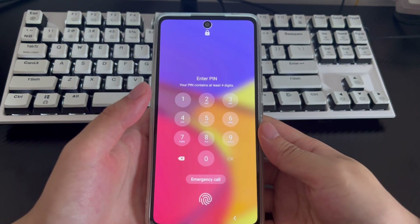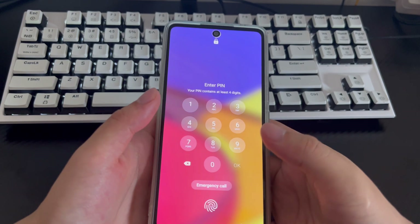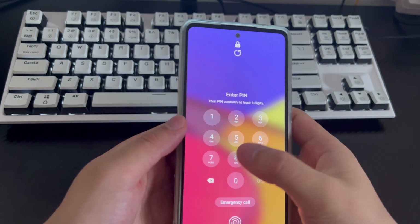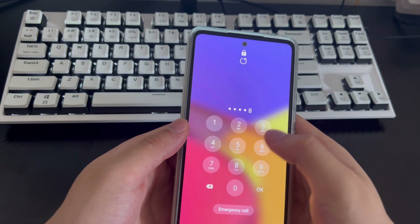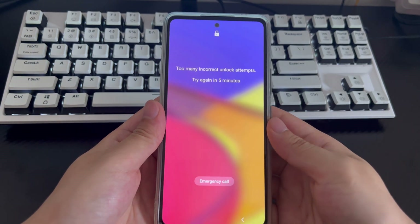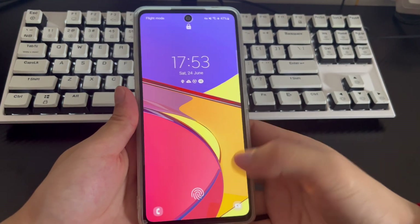We will explore 6 ways to solve unlocking a Samsung phone when it says too many incorrect unlock attempts, try again in 8 hours. Let's start digging in. Please be patient and try each of the following methods. If you think this video is good, you can subscribe, like, or leave a message to let us know which method helped you solve the problem.